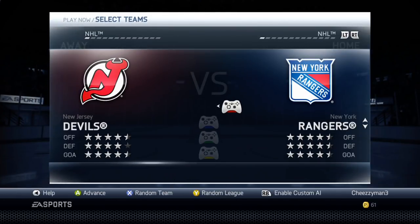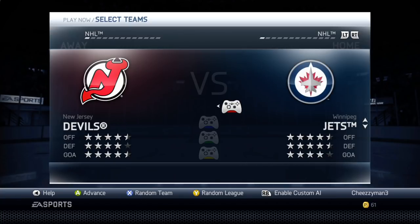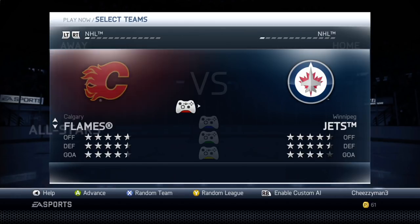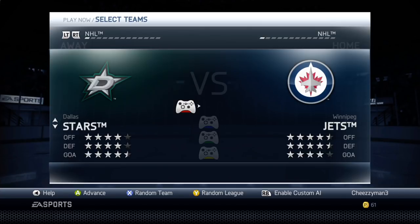Let's find a team. We've got the Rangers against the Devils at the moment. Let's randomise the team — the Winnipeg Jets, four and a half stars. Let's find a similar ranked team. The Calgary Flames, they're slightly worse. Pittsburgh, definitely not. The Dallas Stars — there you go, we'll play the Dallas Stars.